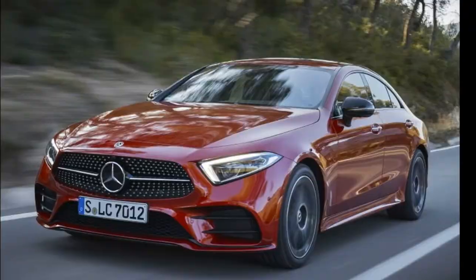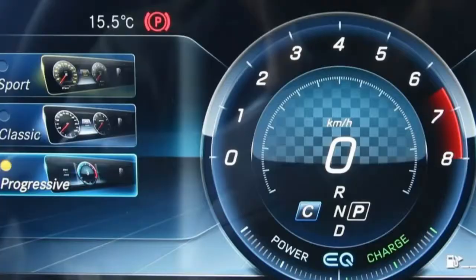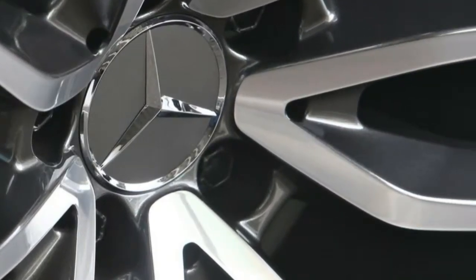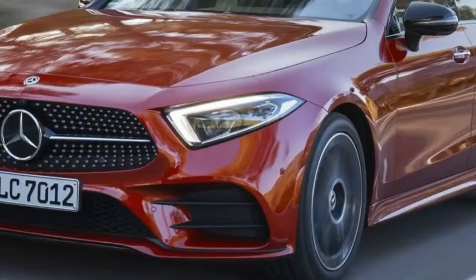Between 2004 and 2017, the first and second generation CLS sold over 375,000 copies, a major number for a specialty showcase display. Generally, the CLS depends on the E-class platform and uses the same mechanical underpinnings, separated from an additionally sporting variant of the case.